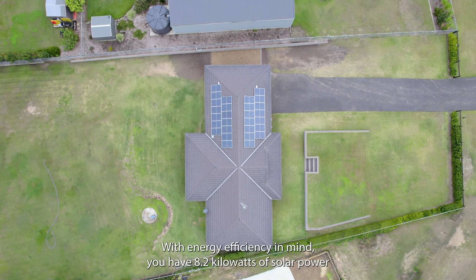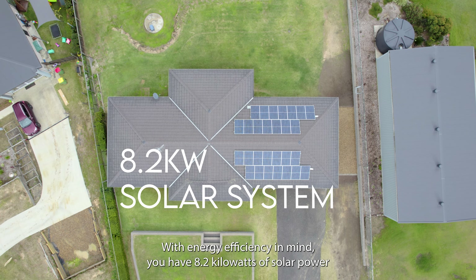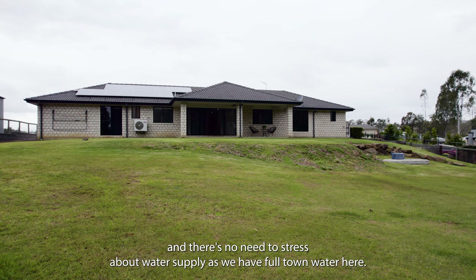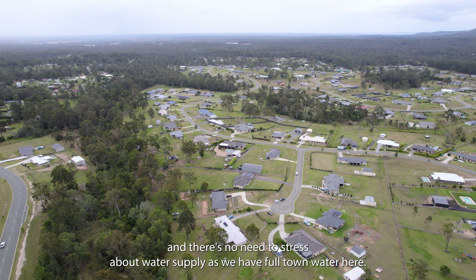With energy efficiency in mind, you have 8.2 kilowatts of solar power, and there's no need to stress about water supply as we have full town water here.